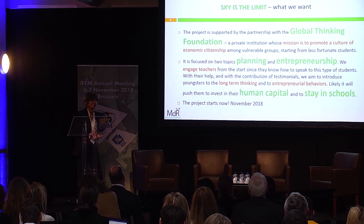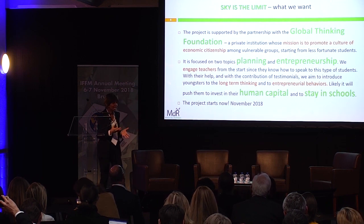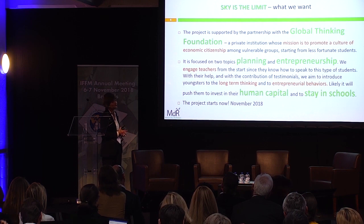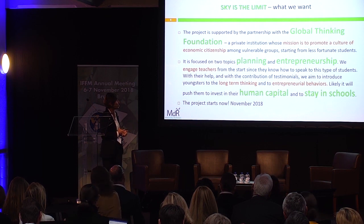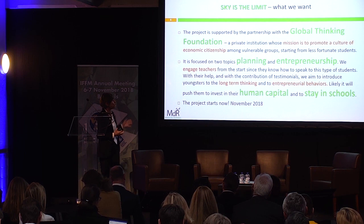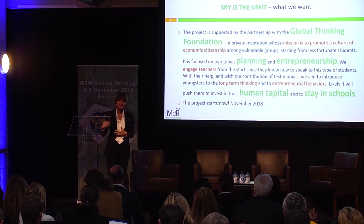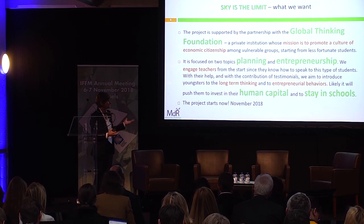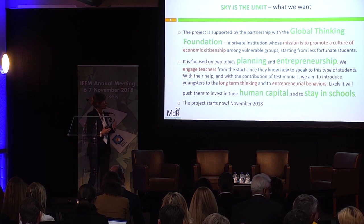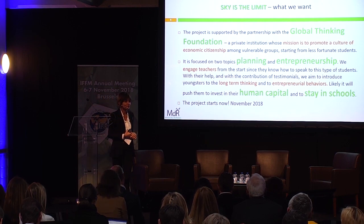We are supported by the Global Thinking Foundation. We are working on two main topics: planning and entrepreneurship. We want to engage teachers and push youngsters to think long-term and to behave as entrepreneurs of themselves — to understand what being an entrepreneur means. The idea is to push them to invest in their human capital and to stay in school, because living in that kind of suburb, it is very likely they will leave school before the end.